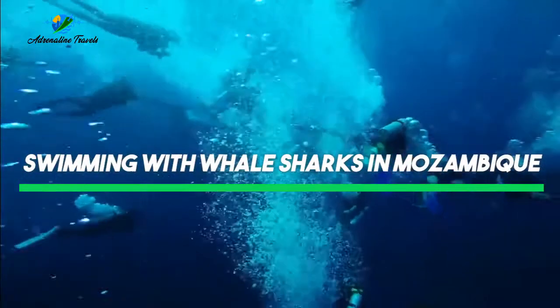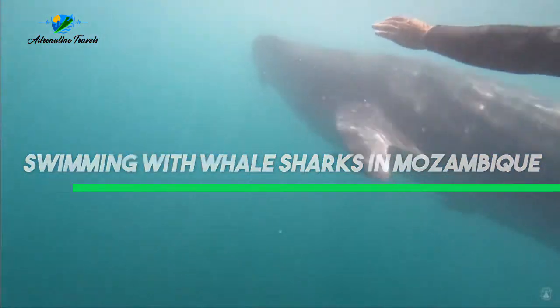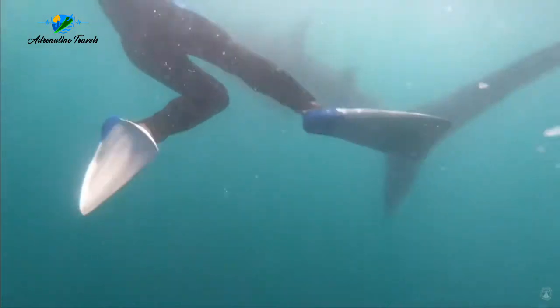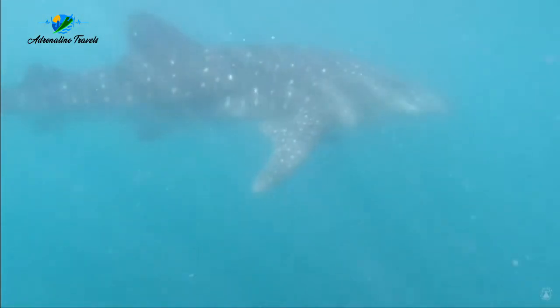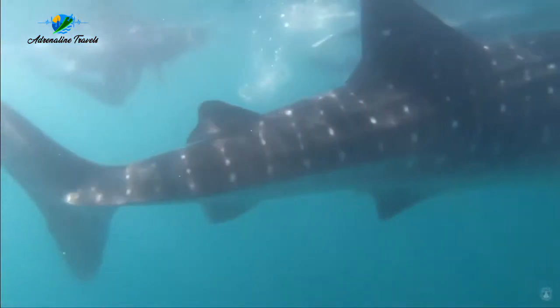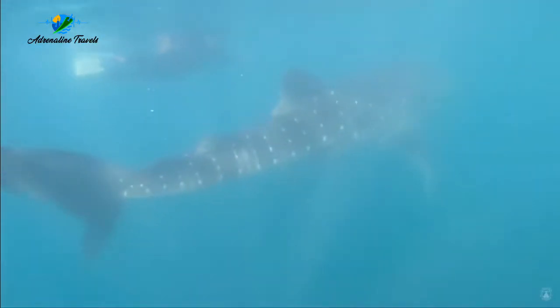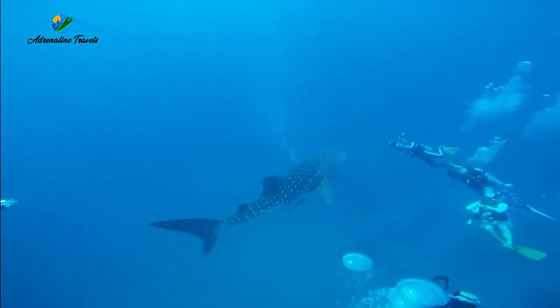Next up: swimming with whale sharks in Mozambique. Although whale sharks can be found in other areas of the world, Tofo in Mozambique is one of the best spots to find them. These massive fish grow between 4.5 and 6 meters — or 15 to 20 feet — in length. Diving with these giants feels almost otherworldly and is sure to top the list of your most memorable travel experiences.